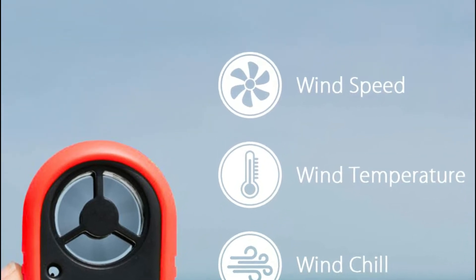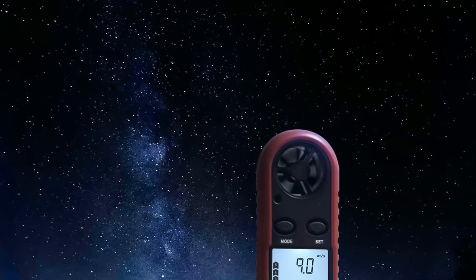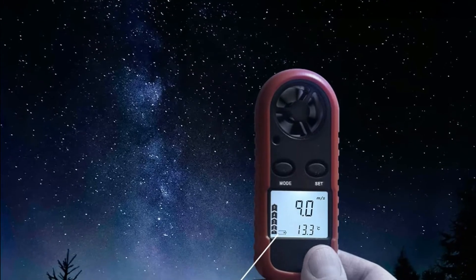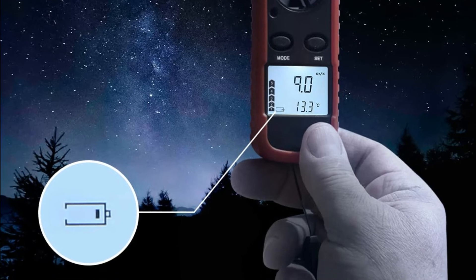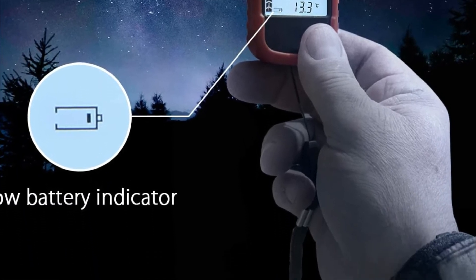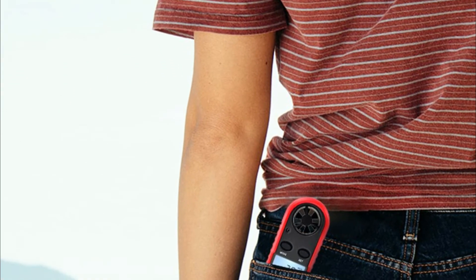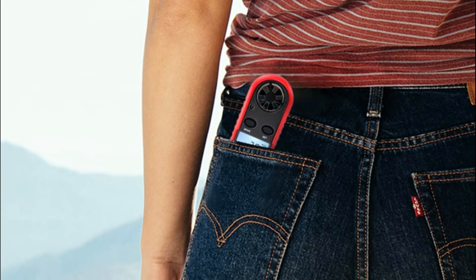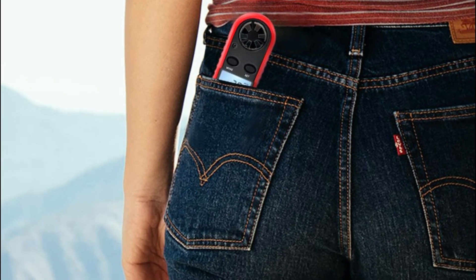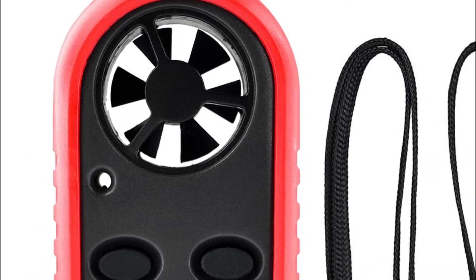It's a small, lightweight wind gauge meter that is portable for you and your loved ones to track outdoors for boat sailing, windsurfing, fishing, kite flying, drone shooting, and mountaineering. It could also be utilized for domestic and industrial reasons like measuring the speeds of computer CPU fans, air conditioners, blowers, and others. This mini wind anemometer is available in a small and handheld style with simple buttons that feature a digital LCD screen with auto backlight, making it simple to read in the dark.